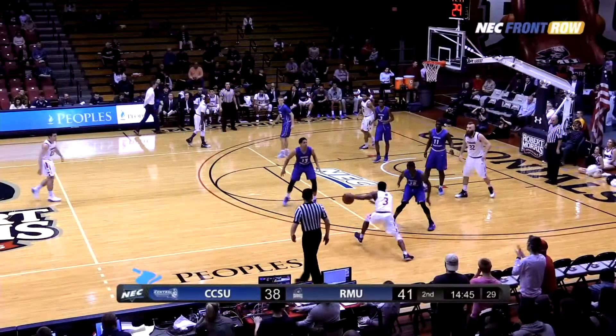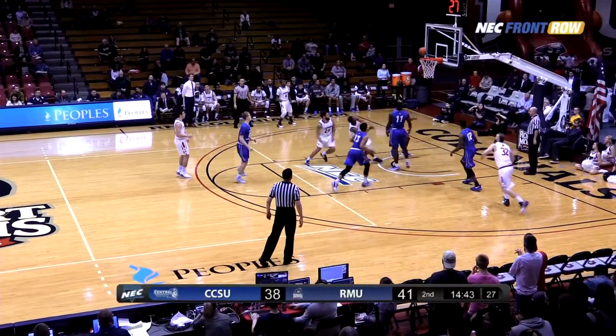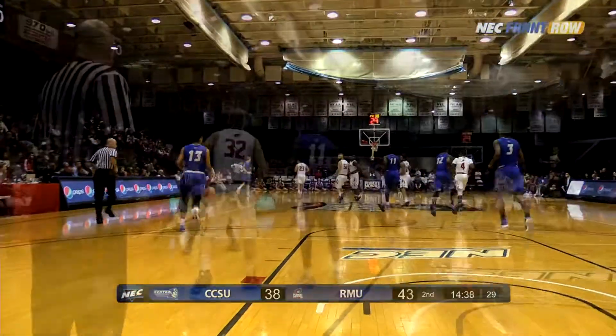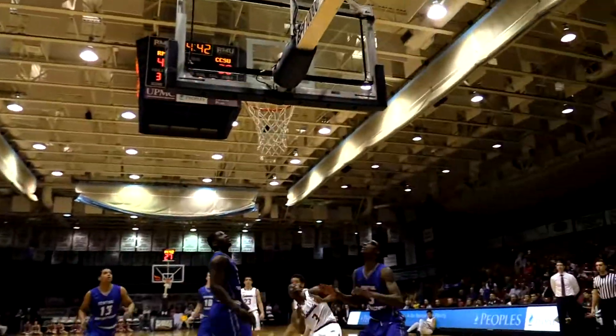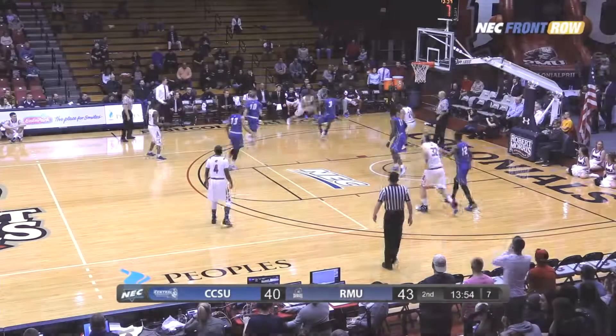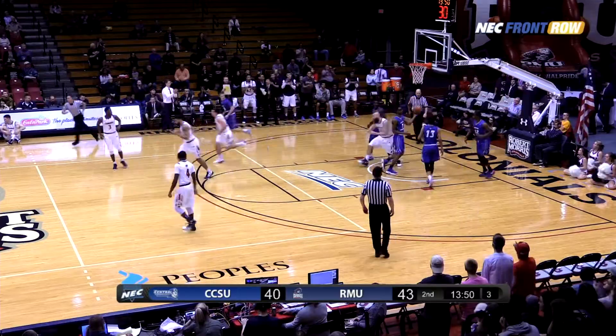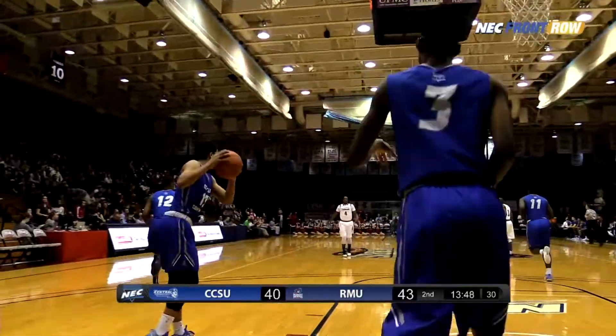The rebound — a long one out to Kayvon Stewart. Colonials have it back. Stewart drives down the right lane and lays it up with a left hand and scores. Kayvon now in the ball game has nine. Swings it left side — Stewart to McConnell, driving the left baseline, hands off underneath — Montevani with a lay-in for Robert Morris and the Colonials are up five.